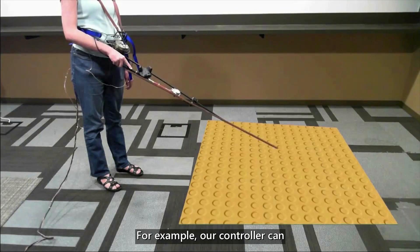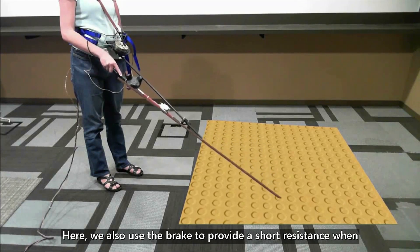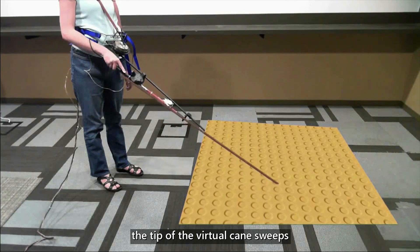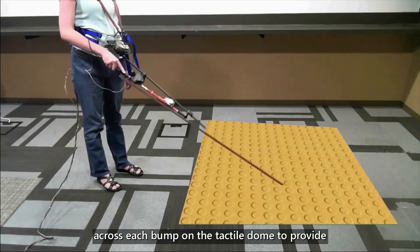For example, our controller can render tactile domes on a crosswalk ramp. Here, we also use the brake to provide a short resistance when the tip of the virtual cane sweeps across each bump on the tactile dome, to provide the illusion that the cane hits the bump.